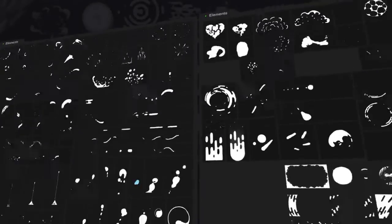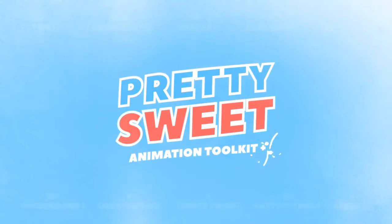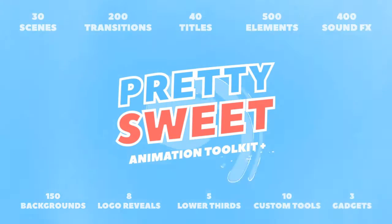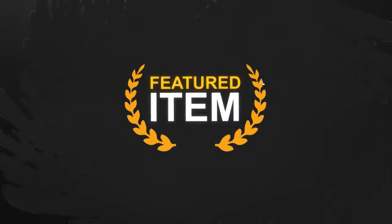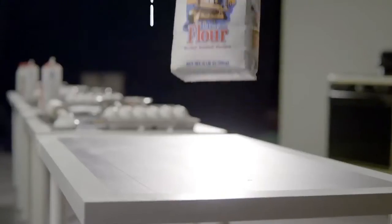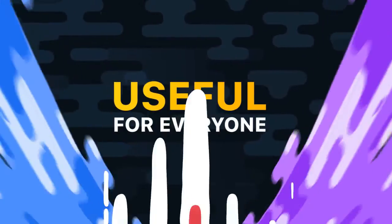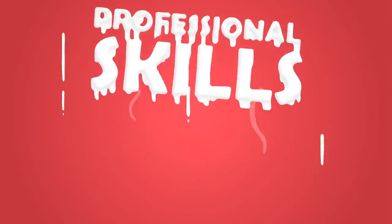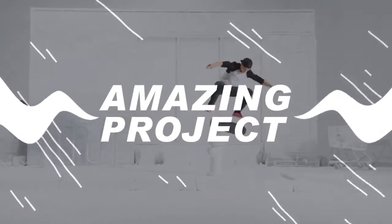Introducing the biggest and the most impressive project — it's PrettySweet Animation Toolkit. Featured item and thousands of satisfied customers. PrettySweet is a powerful animation constructor. It's useful for everyone. You don't need to have professional skills in After Effects and drawing. Everyone can create an amazing project.